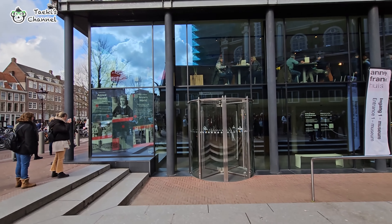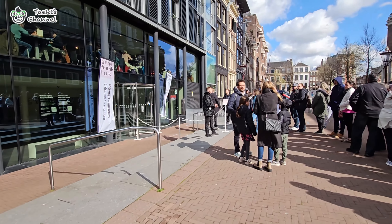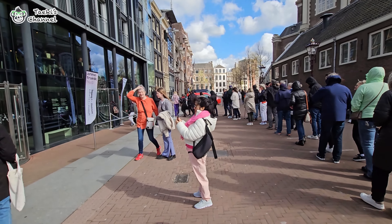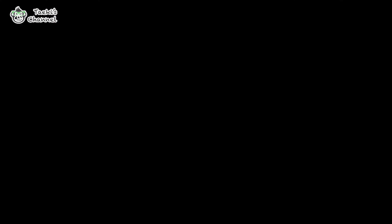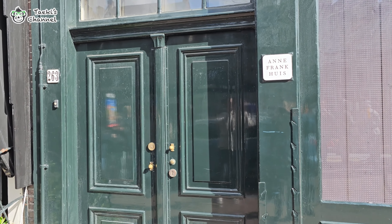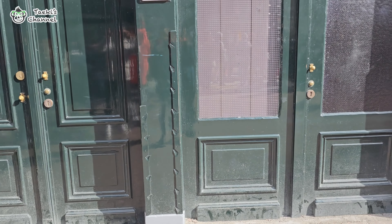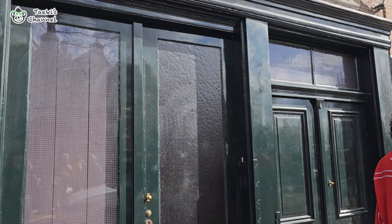The Anne Frank House is a historical site where Anne Frank and her family hid from the Nazis during World War II. Although the tickets were sold out during our visit, we lingered in the area to soak in the historical ambience and managed to take some photos at the entrance. It's a poignant place with a secret pathway used by Anne Frank. Though we didn't get to see it this time, we continued our stroll throughout the city.